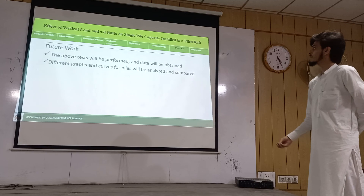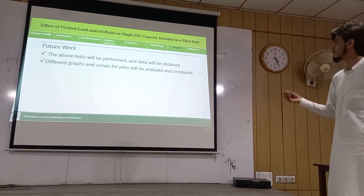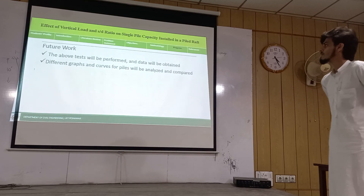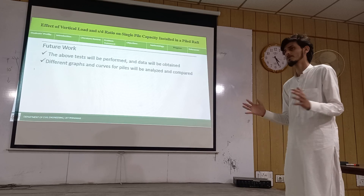In future work, the tests described previously will be performed and data will be obtained. Different graphs and curves for piles will be analyzed and compared. Thank you.